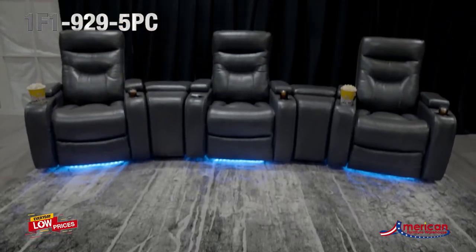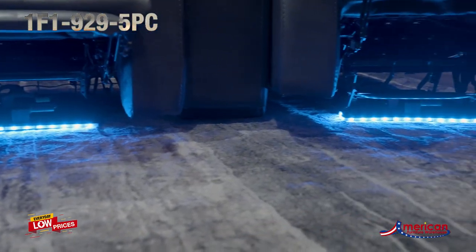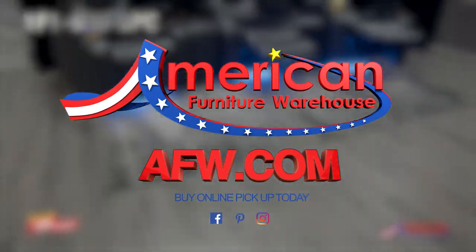The LED theater ambiance lighting under each chair creates a captivating atmosphere for an authentic cinema experience. Find your style, selection, and value at American Furniture Warehouse.